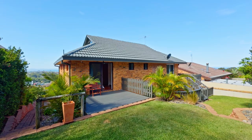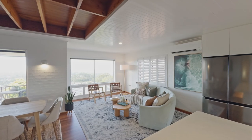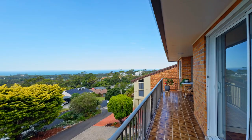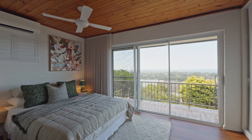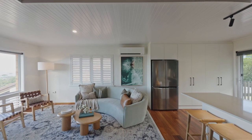From the moment you step inside you'll be captivated by the character and style that radiates throughout this home. An abundance of natural light and sea breeze fills each room due to the elevated north-facing aspect. Original features harmonize with modern updates, delivering a timeless yet contemporary aesthetic.